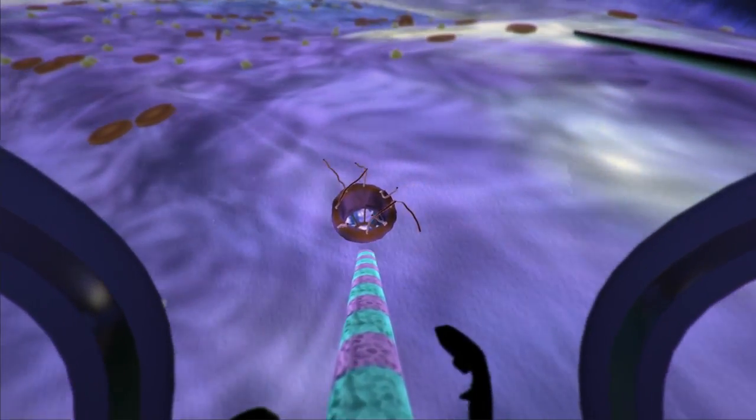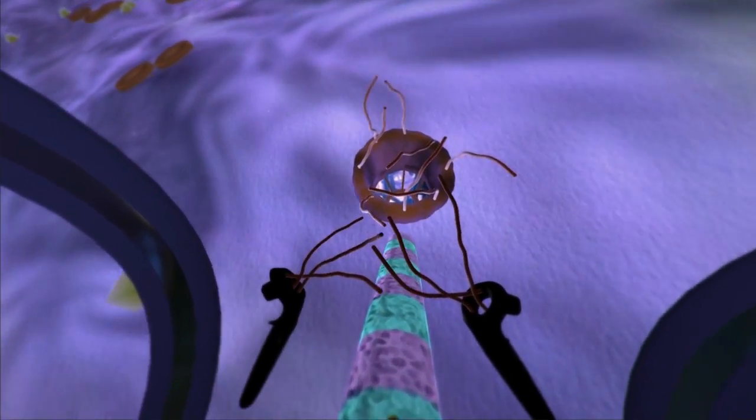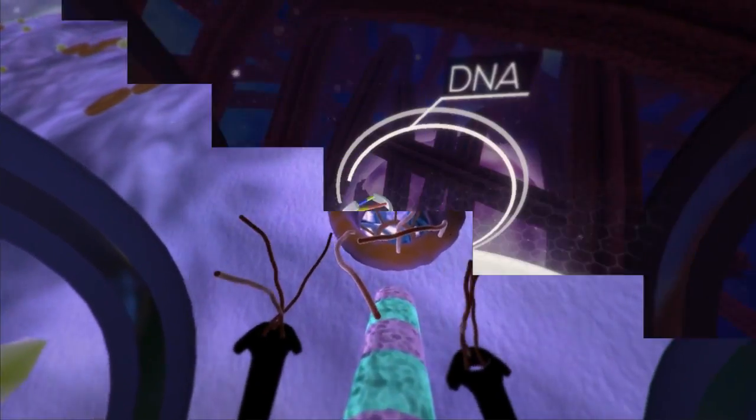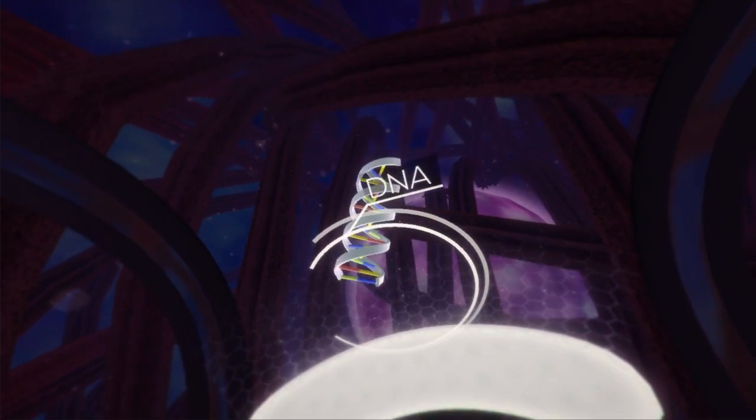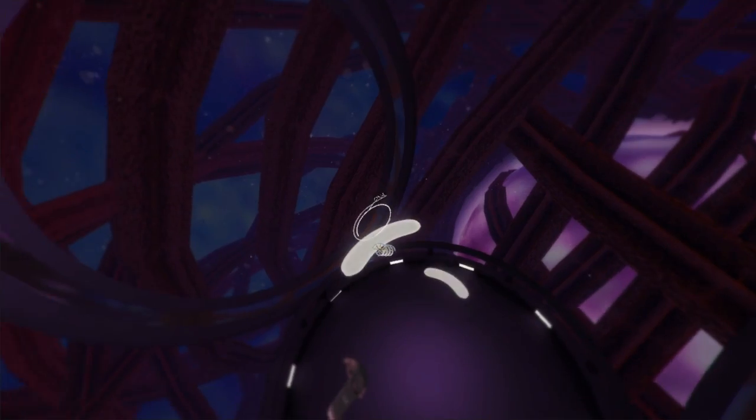The surface of the nucleus has its own membrane, similar to that of the cell. DNA, or deoxyribonucleic acid, is a molecule that carries our genetic code.